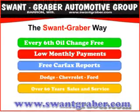Swant Graber Auto Town has been serving northwest Wisconsin for over 60 years. Our goal is to provide exceptional customer service in a comfortable and friendly environment.